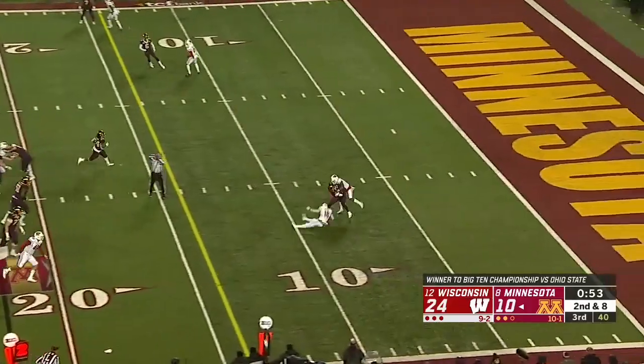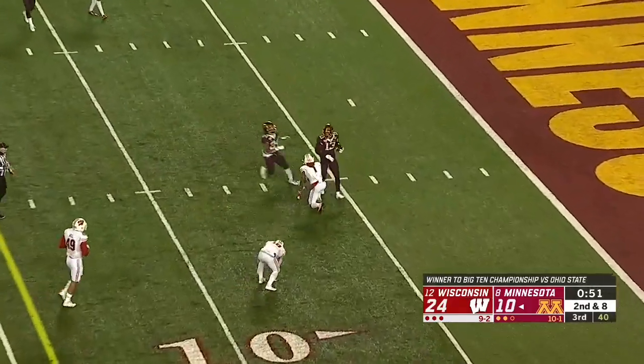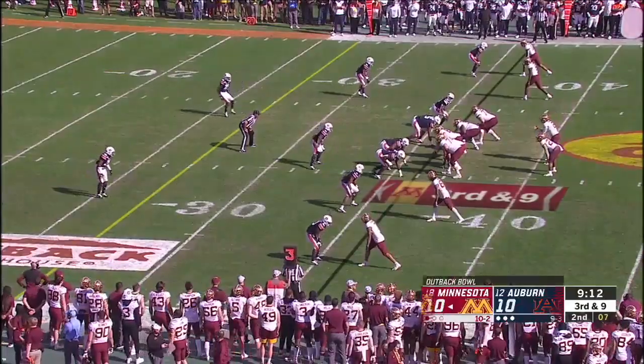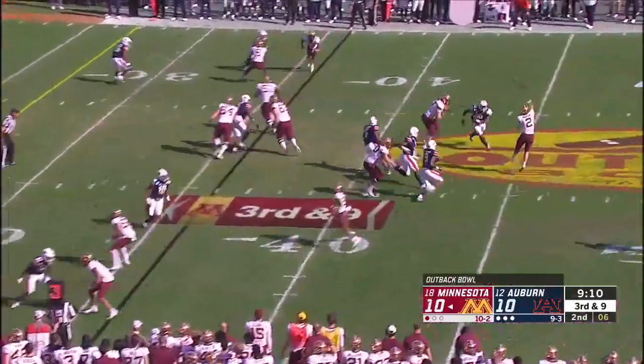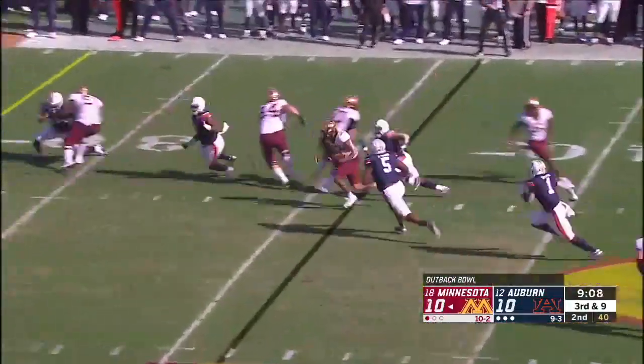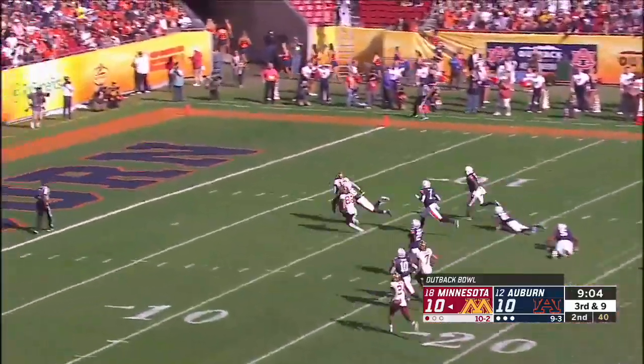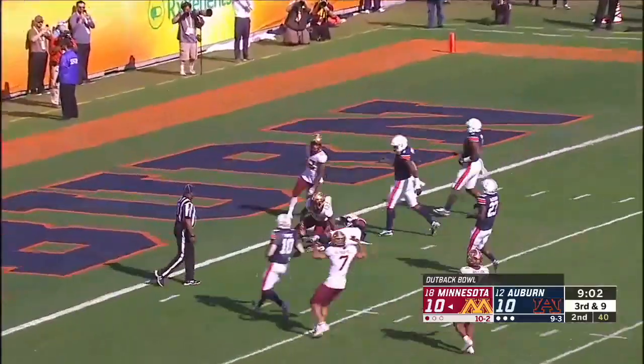And there's another slant route, wrestled down inside the five-yard line. Screen pass, far side — Bateman sweeps through. Rashad Bateman inside the five.